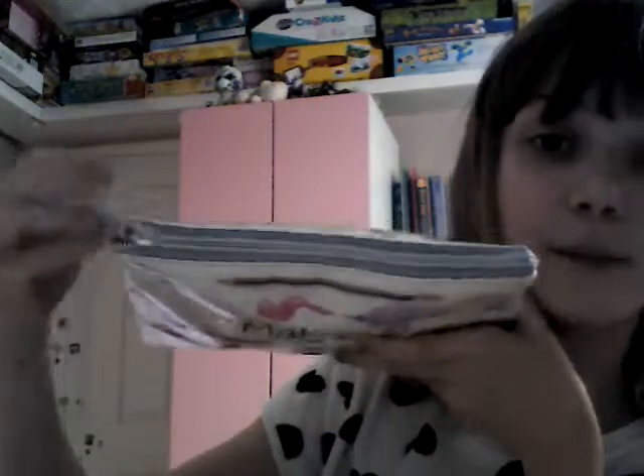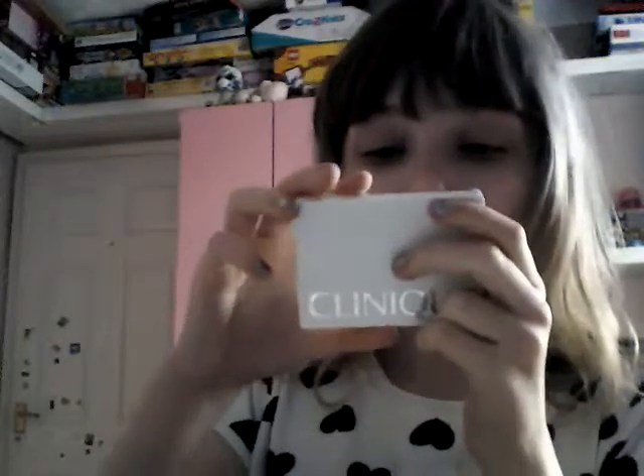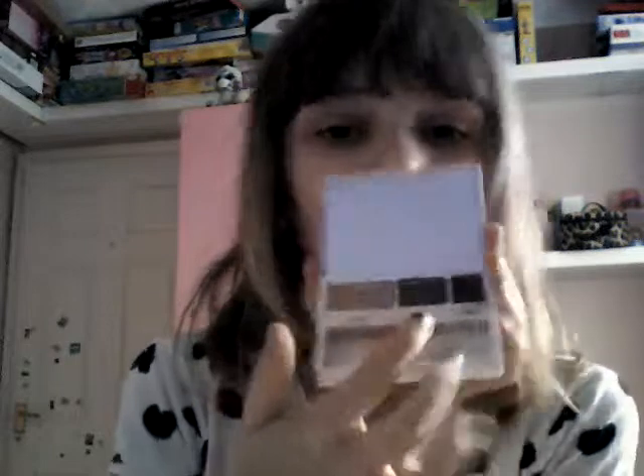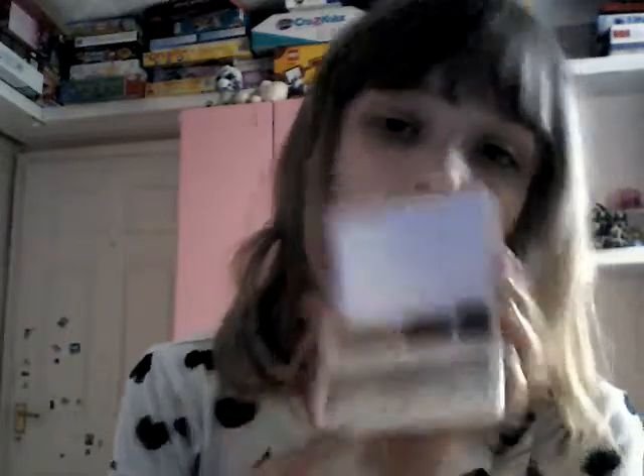I'll start with my little eyeshadows first. My first one is the Clinique Color Surge Eyeshadow Trio — they call them 'flavors' for some reason. These come in trio packs, and that main part is where the six brushes are meant to go, but I don't really care about that.